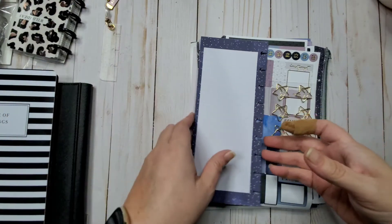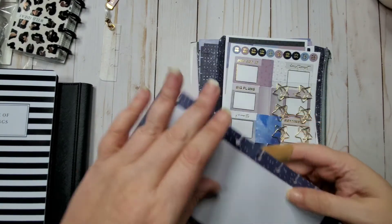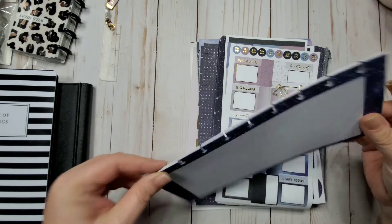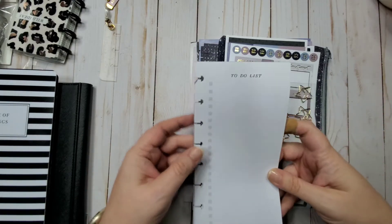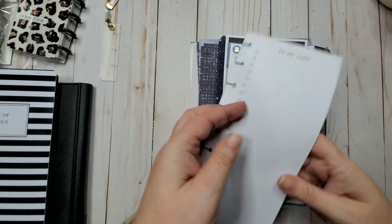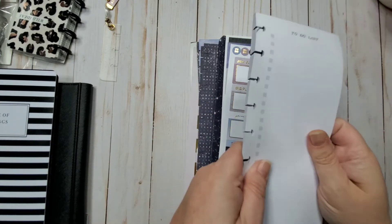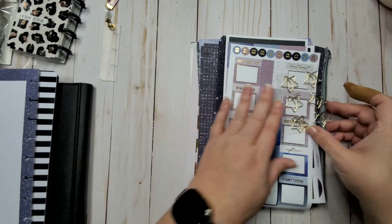There's also a notebook that's gummed at the top but punched on the side. My youngest daughter has one of these from the black kit and she really likes it. You get a to-do list section and just more list space without checkboxes — it's pretty. She keeps this in the front of her planner and tears out sheets when she needs them.